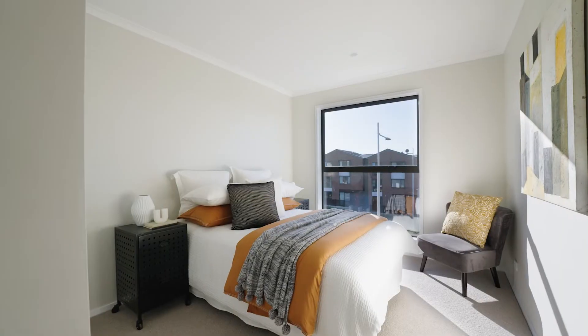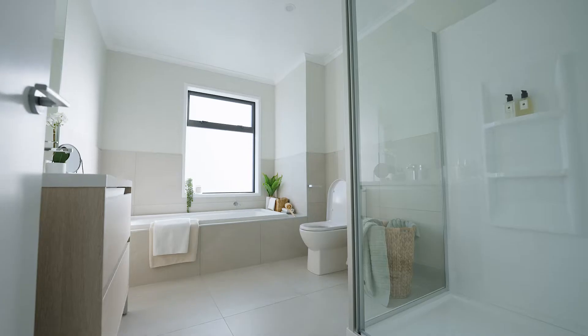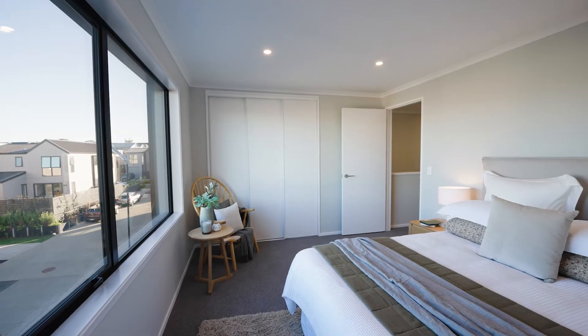Upstairs you will find three generous light-filled bedrooms, a modern bathroom, a separate laundry and ample storage space.